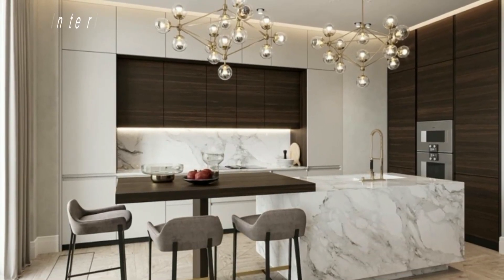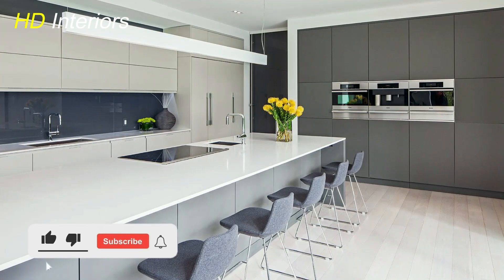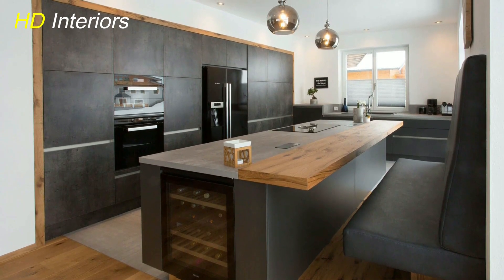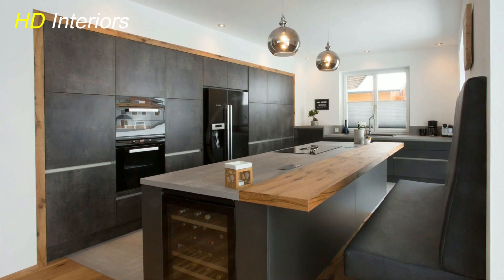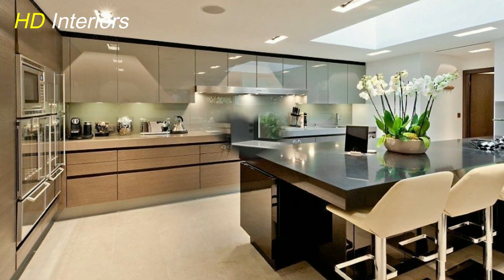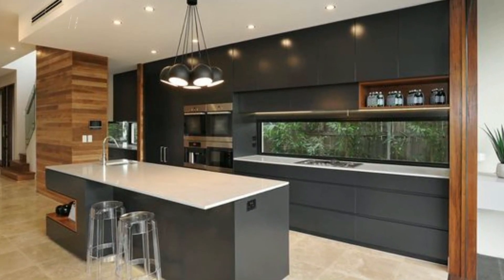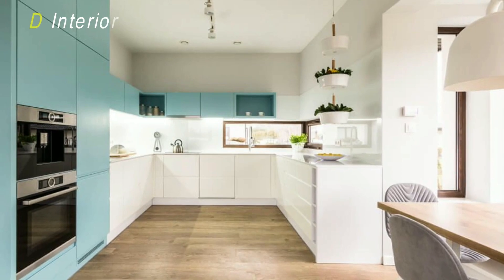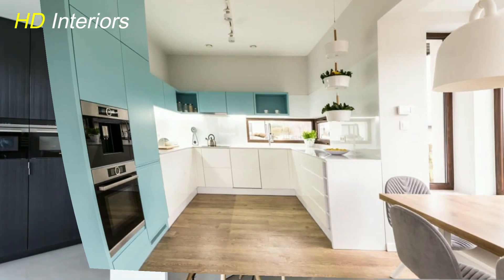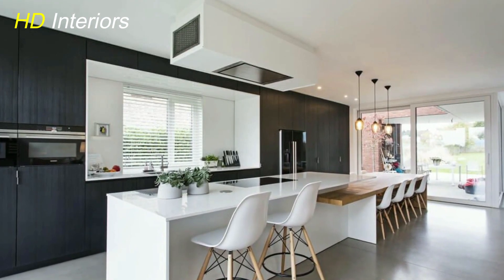Now let's talk about functionality. If you're dealing with a smaller kitchen, consider light, airy curtains that let in as much natural light as possible. If you're blessed with a spacious kitchen, you have more flexibility to experiment with bolder patterns and thicker fabrics. And don't forget about the hardware — curtain rods or blind fixtures can add an extra layer of detail. Consider options in metallic finishes that tie in with the rest of your kitchen's hardware.